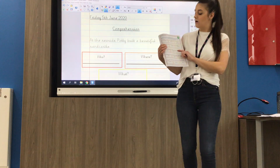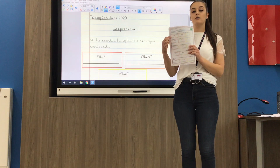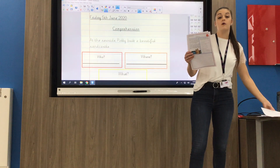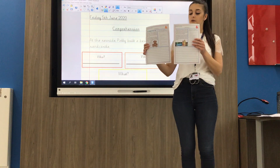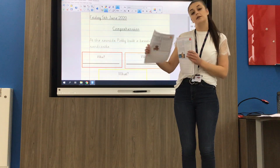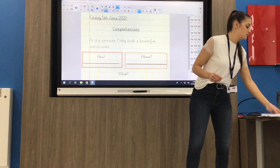You might recognise these. On our mild level we've got our who, where and what sentences, and then moving on up to our medium and hot we've got short boxes of text with six questions for you to answer underneath. So let's have a little go at those.